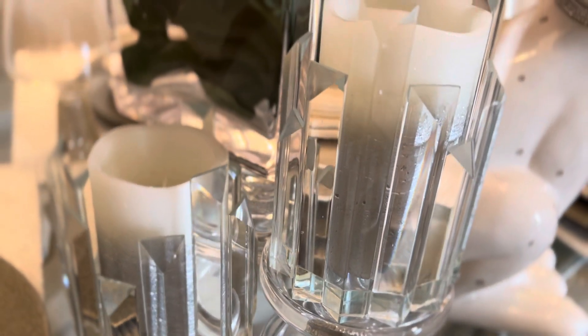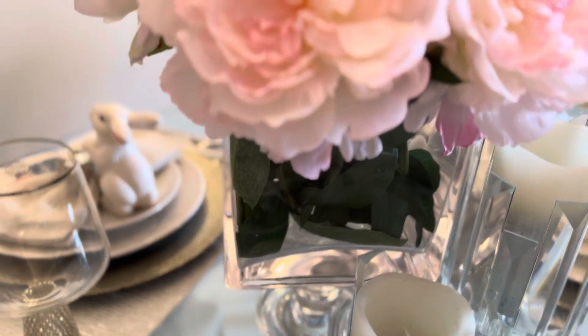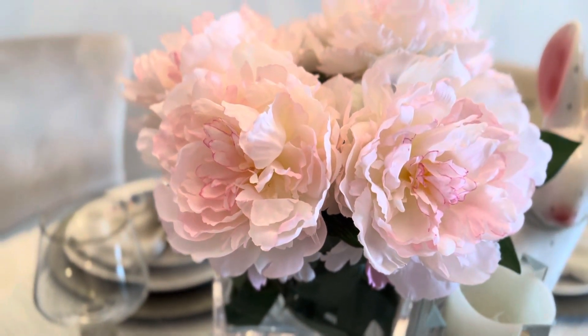My candles are in this crystal candle holder and those are from HomeSense. I don't even know where I got this square glass vase from, but I found it in my room and decided to put the flowers in it.